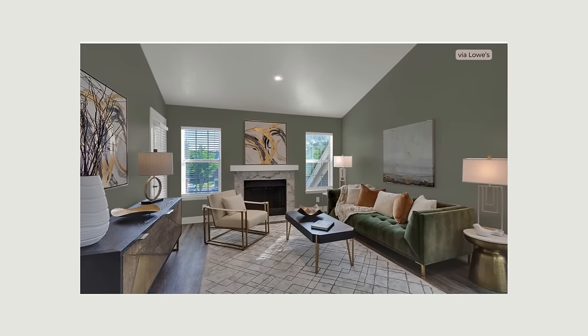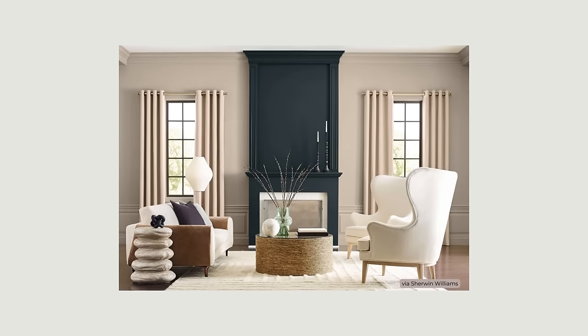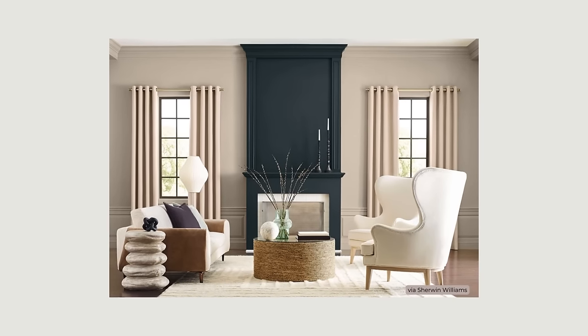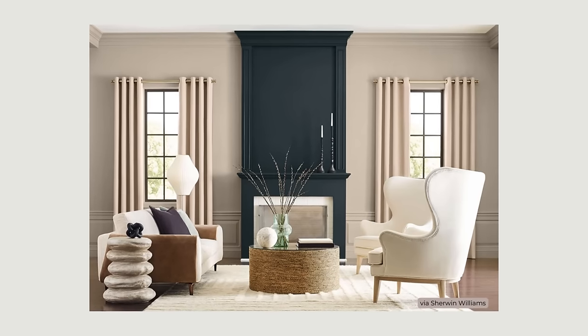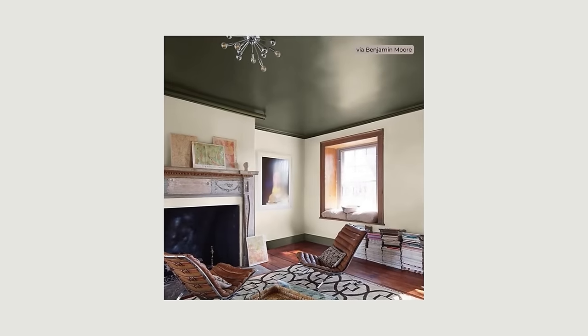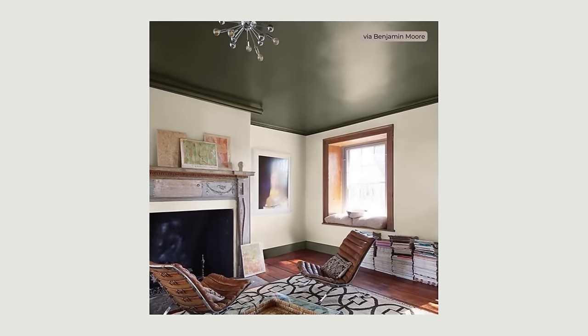If you like this level of contrast but struggle with ceiling height, you can get the illusion of taller ceilings by installing crown molding and painting it the same color as the walls to draw the eye up further, or painting the ceiling and any crown moldings in a darker shade than the walls to make it look lower and create a cozy and intimate feel.